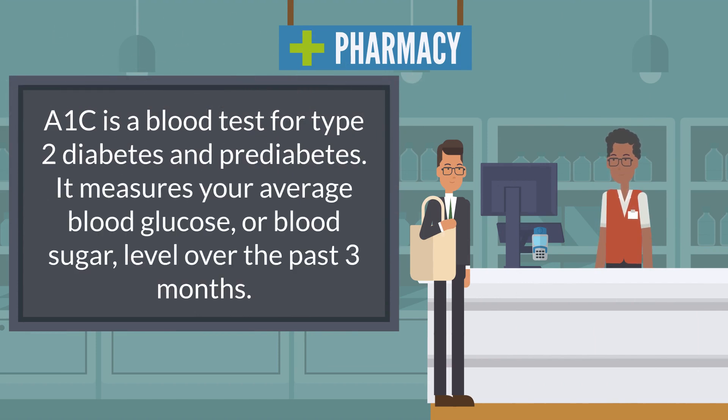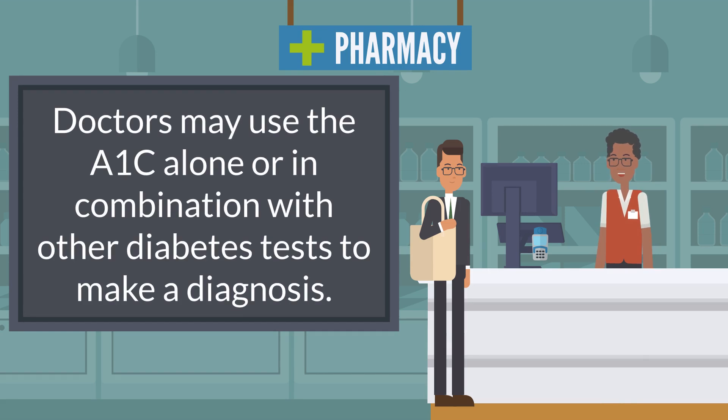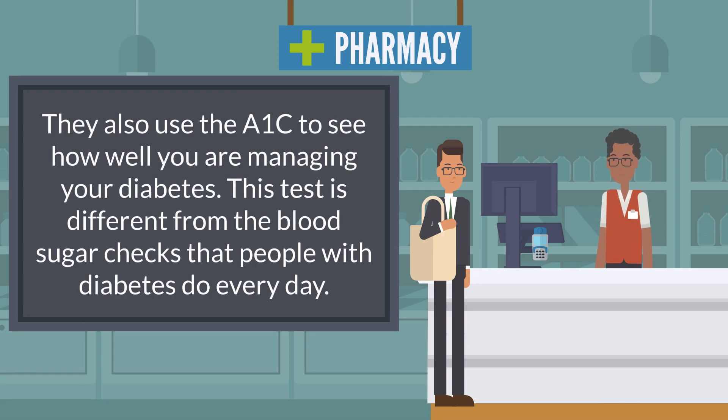A1c is a blood test for type 2 diabetes and prediabetes. It measures your average blood glucose or blood sugar level over the past three months. Doctors may use the A1c alone or in combination with other diabetes tests to make a diagnosis. They also use the A1c to see how well you are managing your diabetes.